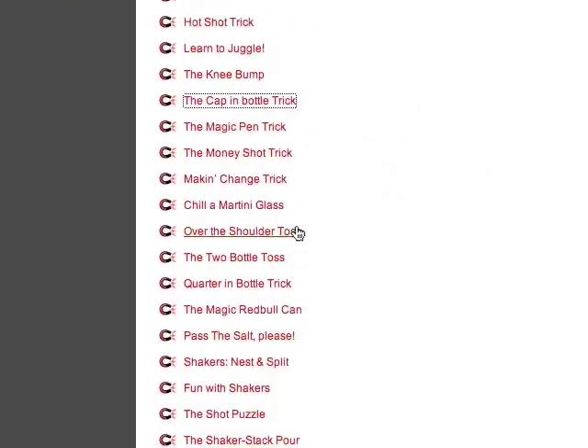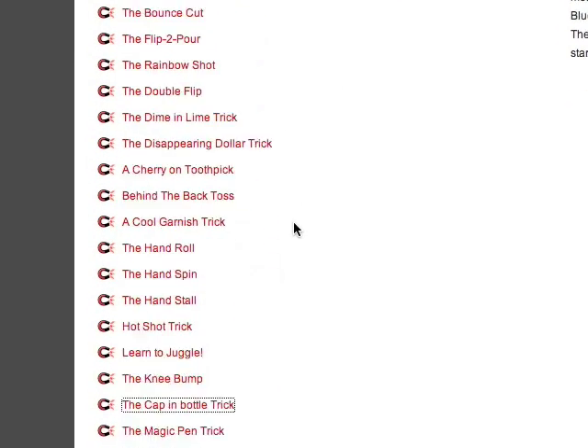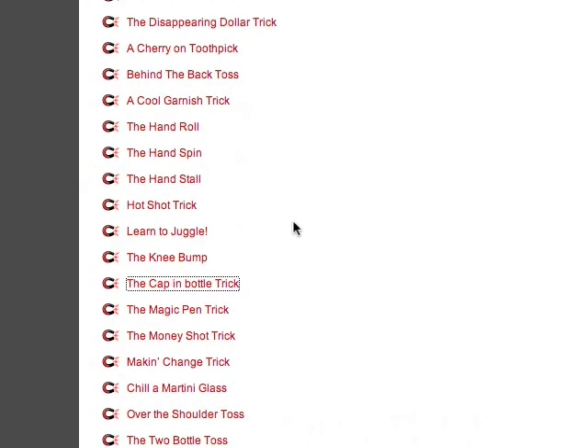I've got a ton of stuff like that. Here's this big list. The best part is I'm going to be adding more, because I just love doing this — they're really fun. I just wanted to get a little base down of what I've got, but I've got so many more up my sleeve.